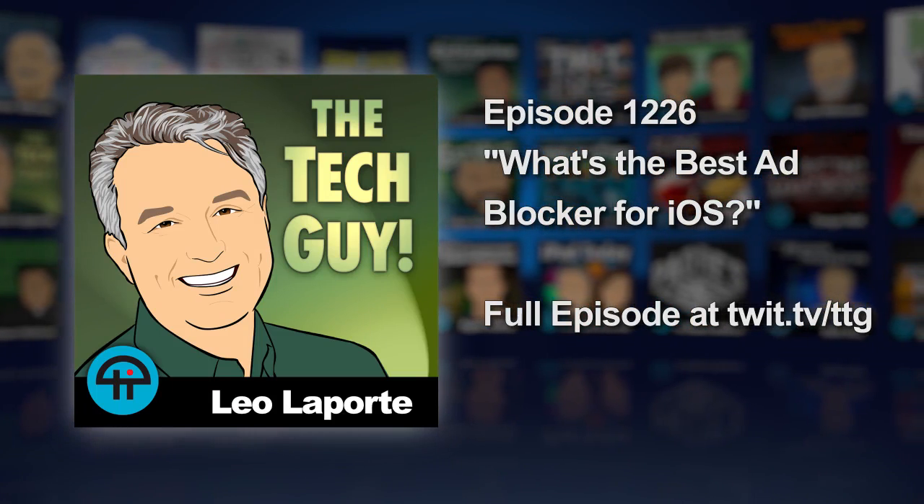Kenny from Temple, Texas. Hi, Kenny. Hello. How are you doing? I'm well. How are you? I'm doing all right.